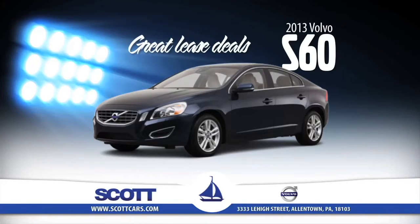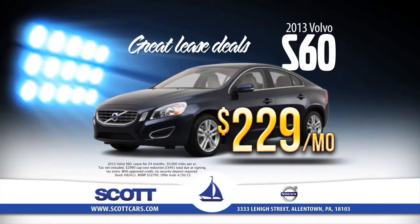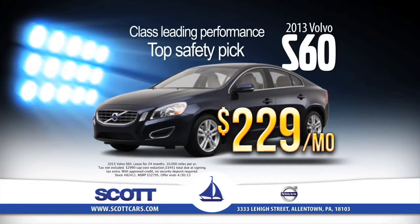Second, our great lease deals continue at Scott Volvo. You can lease a 2013 S60 for just $229 per month. The S60 gives you class-leading performance and is a top safety pick.